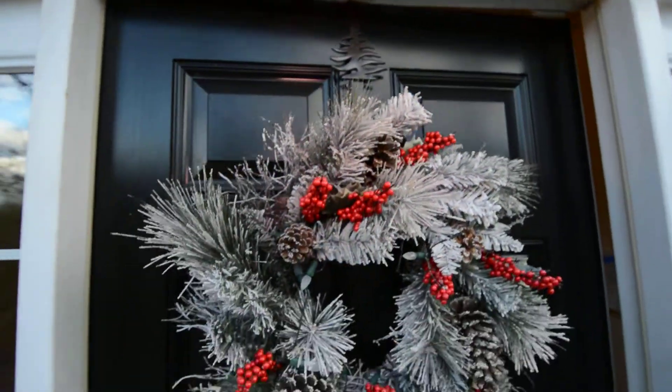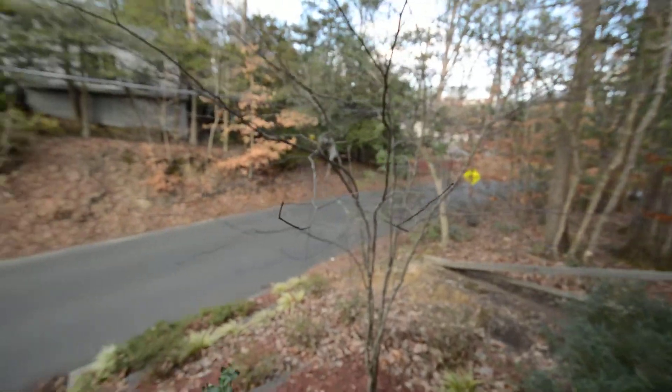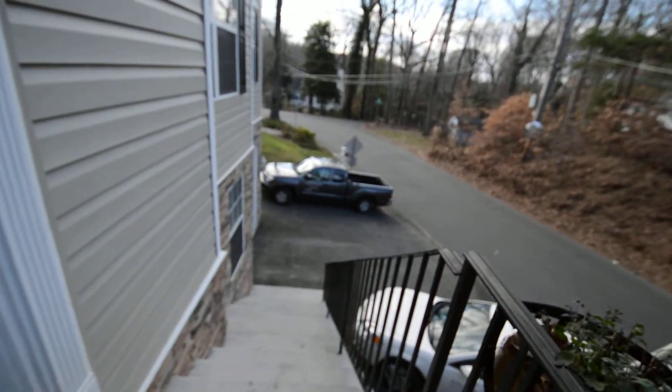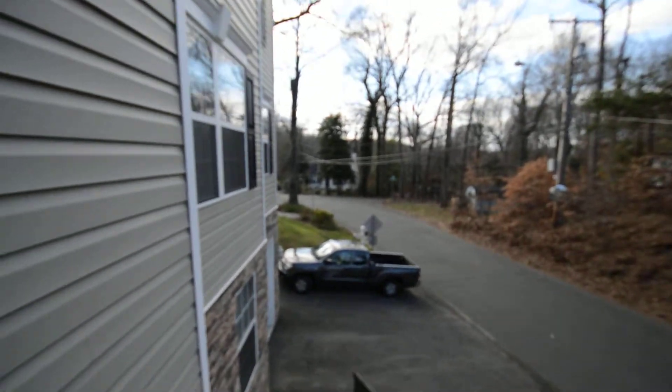We have a video tour of 397 Carle Road here in Crownsville — a fantastic three-level, three-bed home. Short of the neighbourhood, there's a driveway with plenty of parking and steps up to the front door. We've also got an attached one-car garage down at the basement level.